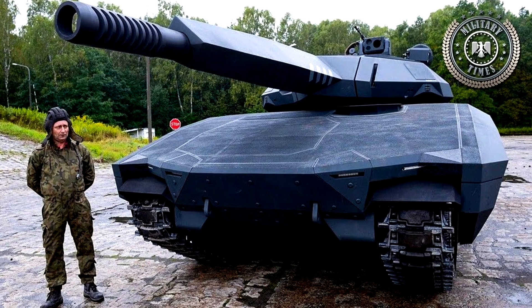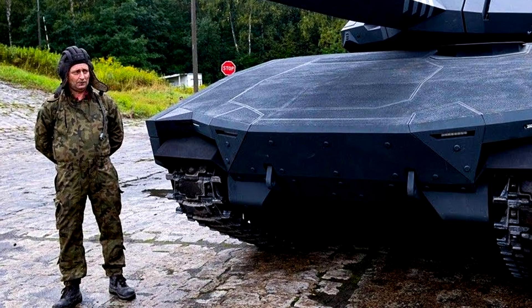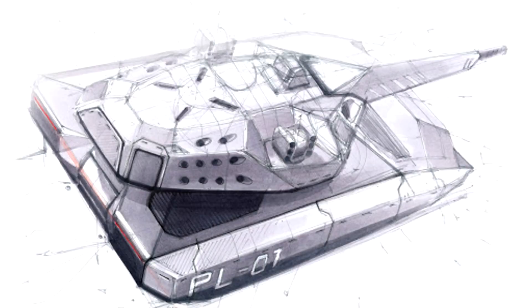The crew are provided with special seats to minimize the physical effects of nearby explosions. In addition, the vehicle may be equipped with a satellite navigation system and FRENFO identification.